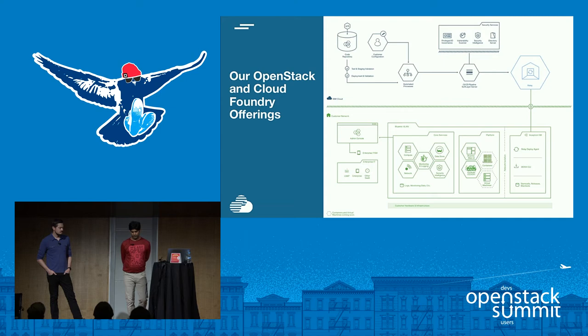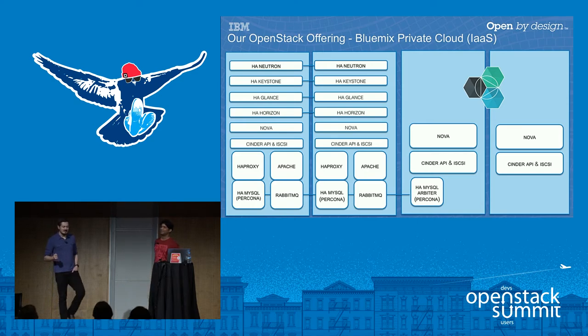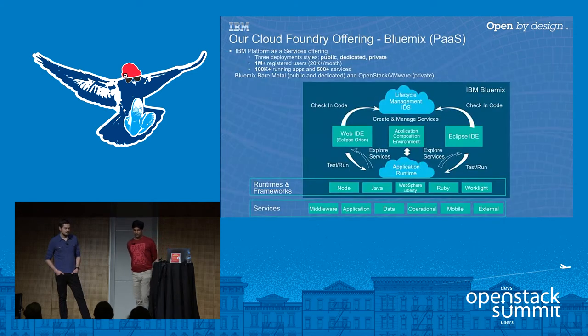Let's briefly talk about our IBM offerings. The first is Bluemix Private Cloud — we renamed Blue Box to Bluemix Private Cloud this week. It is an OpenStack as a Service offering that can be purchased as dedicated capacity in SoftLayer or as local capacity in a customer's data center. IBM manages the full lifecycle of the OpenStack installation and its operational capabilities, so the user gets back an API and an SLA. Bluemix is our Platform as a Service offering with three deployment models: public, dedicated, and private in your data center.